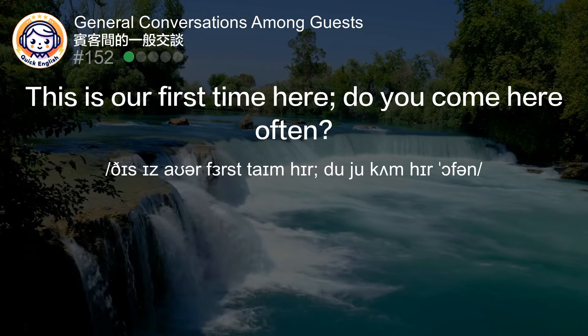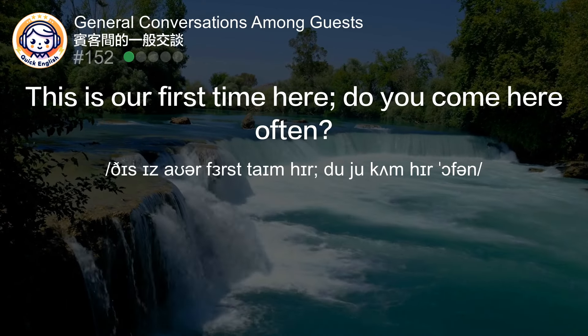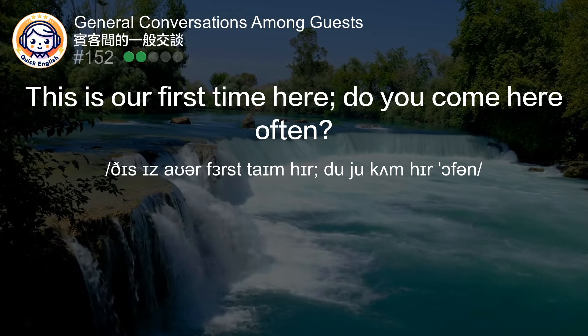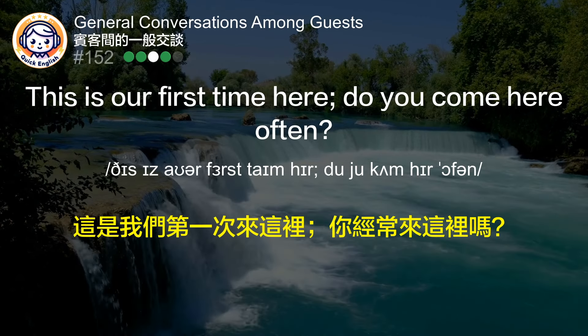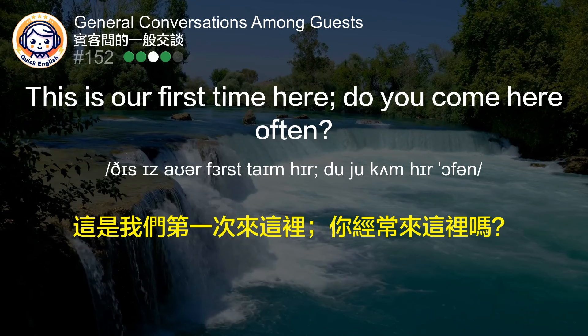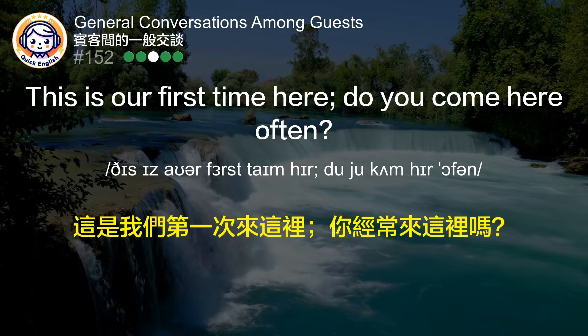This is our first time here. Do you come here often? 这是我们第一次来这里，你经常来这里吗？